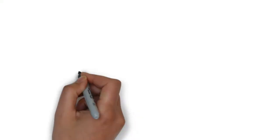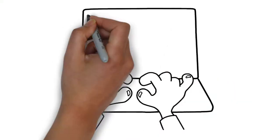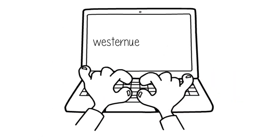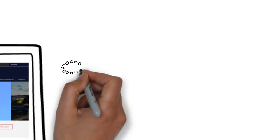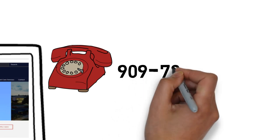If you have not yet heard of the best kept secret in medicine — podiatric medicine — check us out today at westernu.edu/podiatry or give us a call at 909-706-3933.